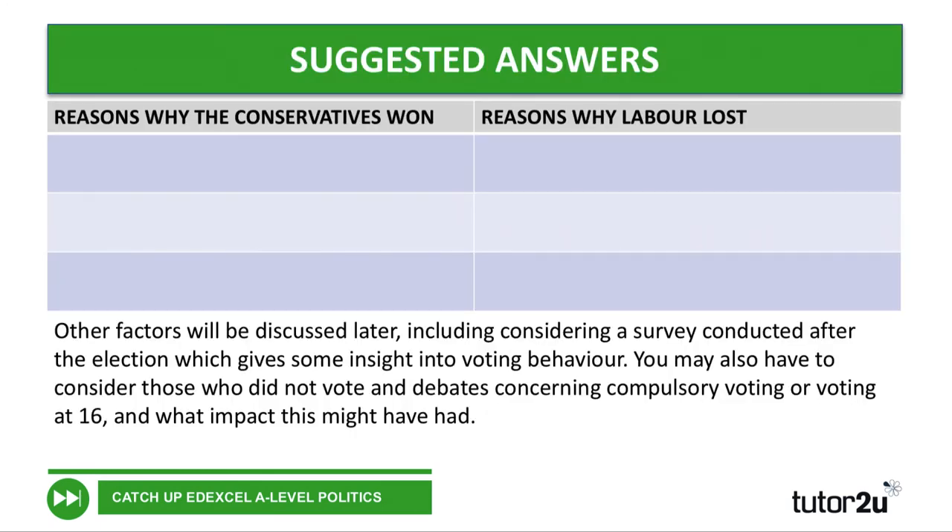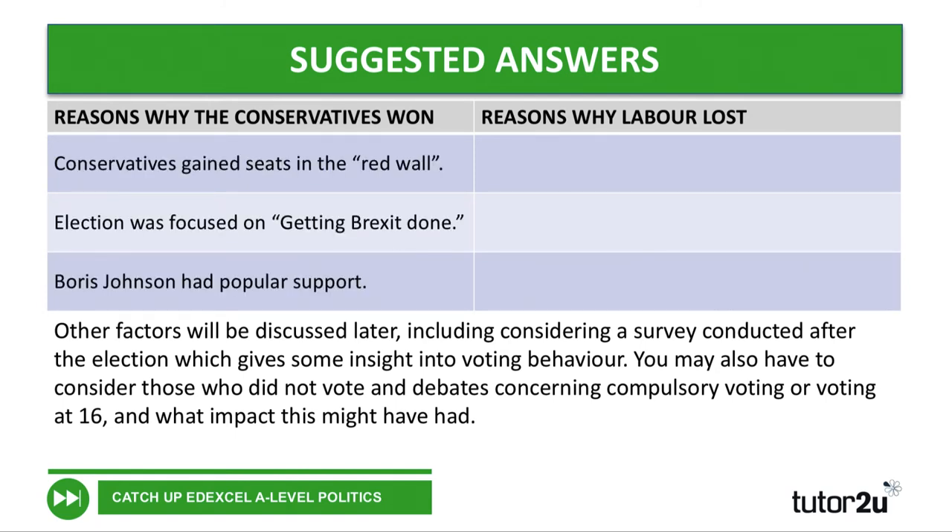Let's have a look at some possible answers. You may well have come up with different ones — there's quite a lot in the video and you'll have your own ideas too. Some reasons why the Conservatives won: first, they gained seats in the so-called red wall, which clearly had a major impact. The focus of the election on getting Brexit done seems to have been a significant factor, as was popular support for Boris Johnson himself. We had that example of one of the victorious Conservative candidates specifically thanking Boris.